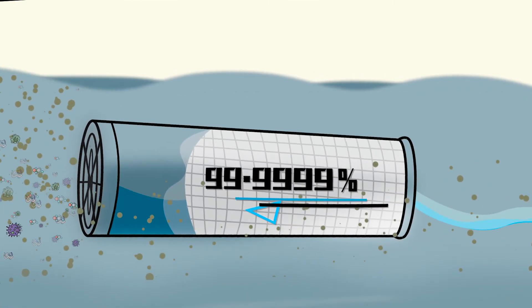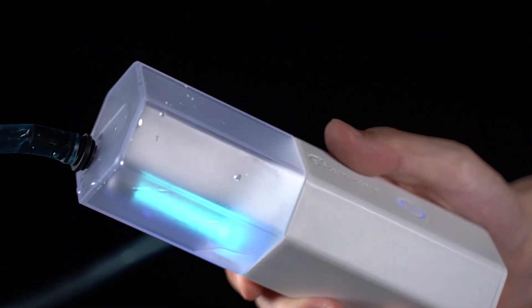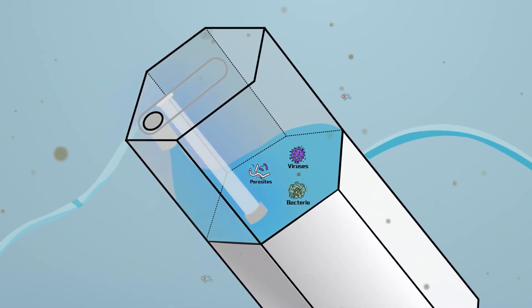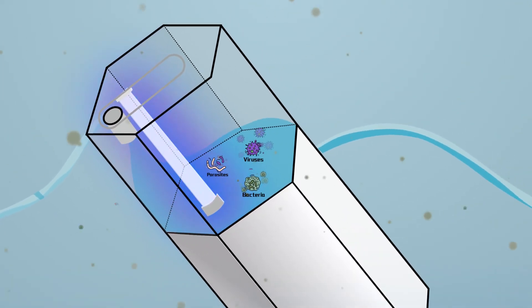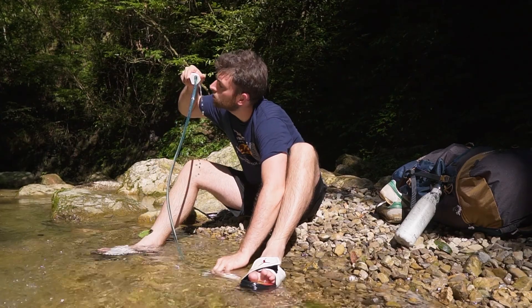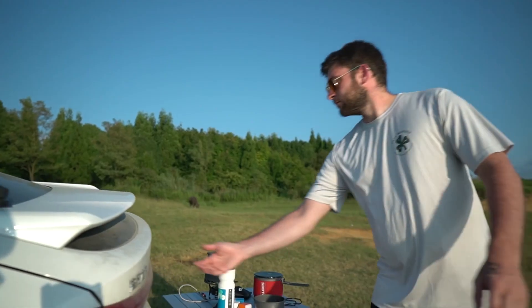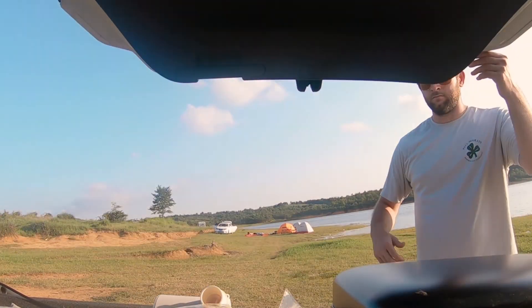By selecting the right filter element, Light Water can remove more than 99.999% of various impurities in the water. It also has an ultraviolet bactericidal chamber which can inhibit the secondary reproduction of microorganisms, further removing bacteria and viruses in the water and making drinking water safer.